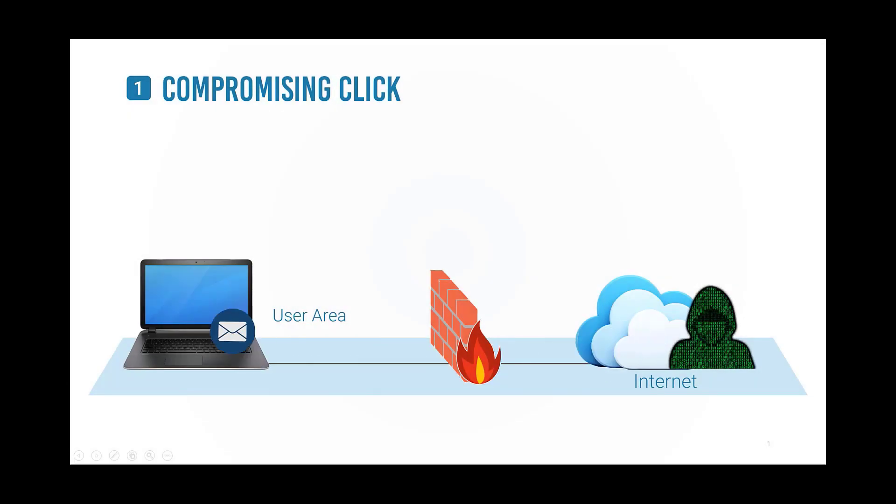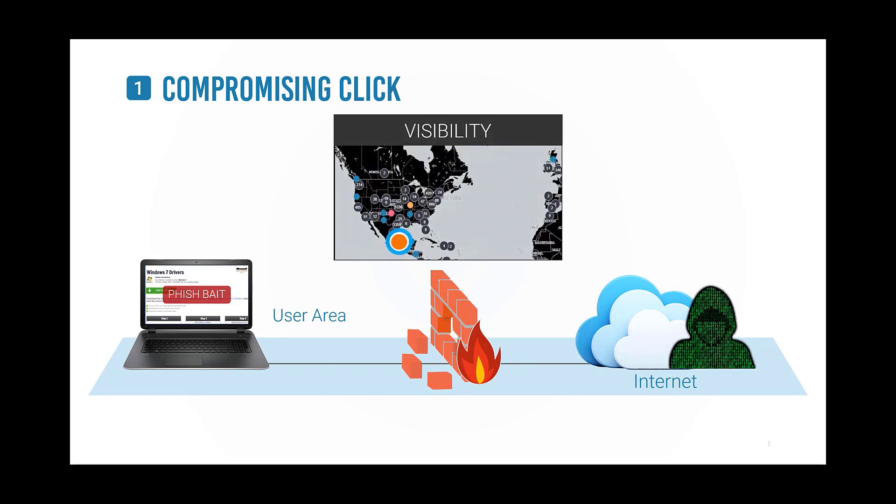An attacker sends a crafted phishing email to bait a user to click a malicious link, and it works only too well, plaguing organizations worldwide.